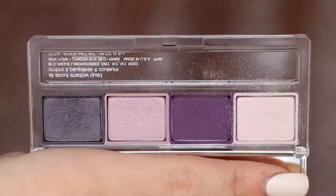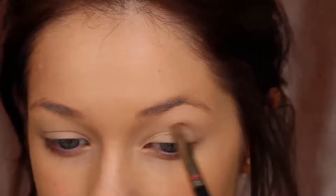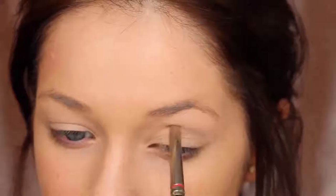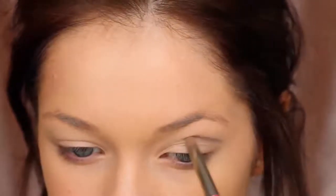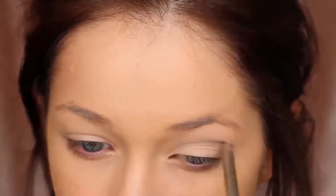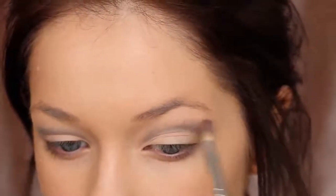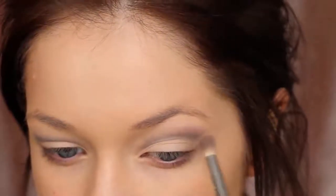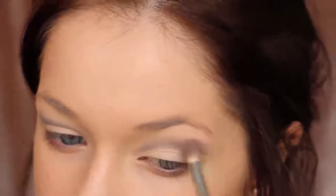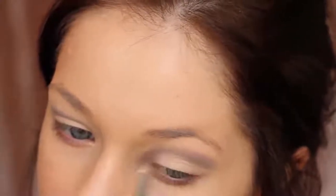Now I'm going to go in with the Clinique Eyeshadow Quad in the shade Going Steady No. 10, and we're going to do a cut crease smoky eye. I'm taking this gray shadow and lightly mapping out where I want my crease to be. Once I have the crease shape I like, I'm going to take this darker purple and go right over that gray tone, blending it up and out towards my eyebrow. You want to blend up, not down — keep all the crease shadows above the new crease line.